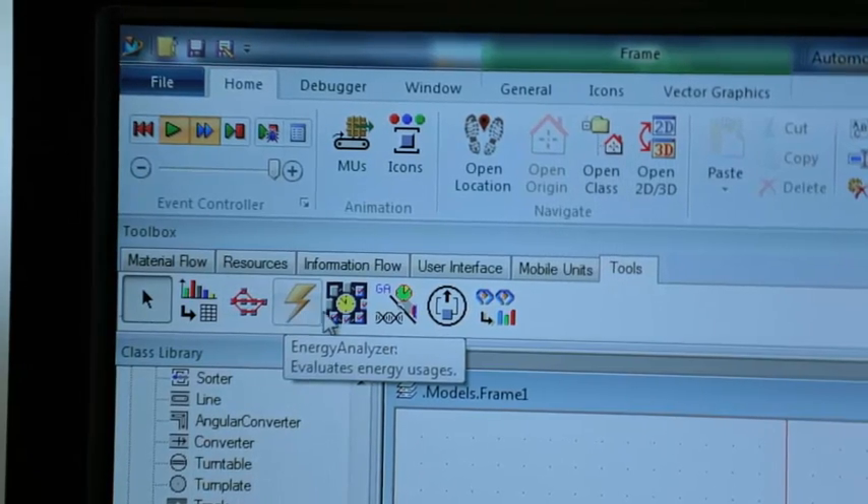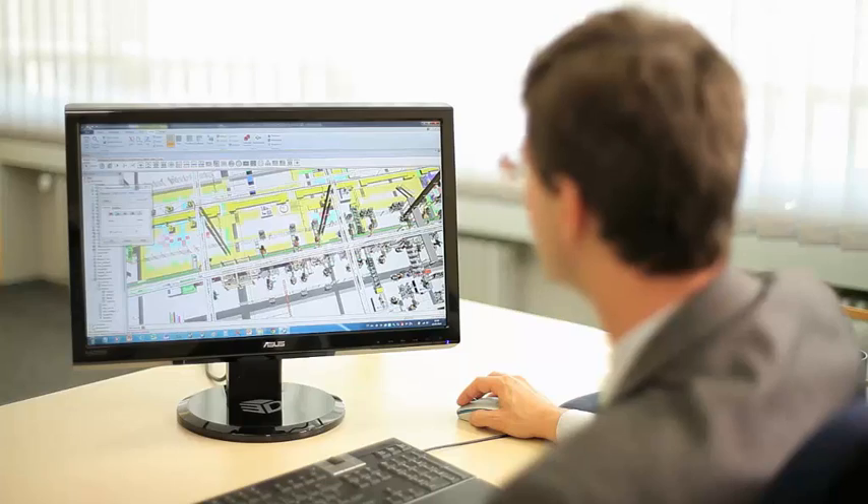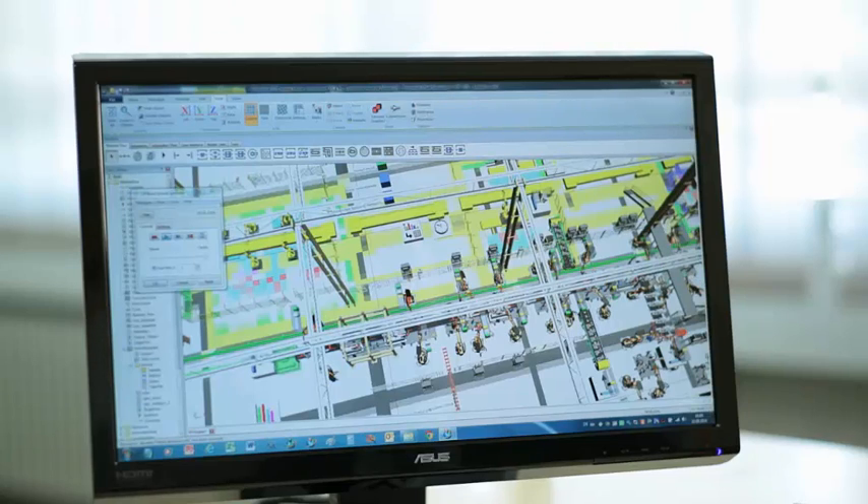Several tools in the software enable deeper investigation into the system behavior. There is, for example, a bottleneck analyzer, which investigates the system, analyzes the statistics and specifically points out where to find savings potential in the system.